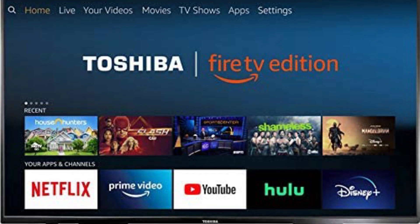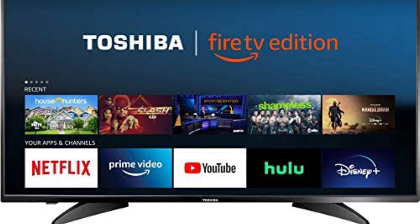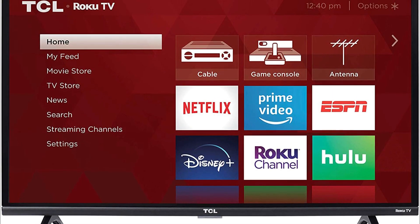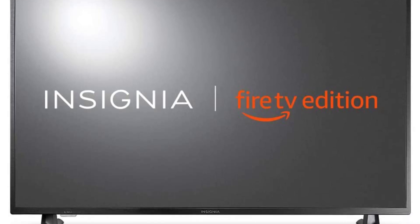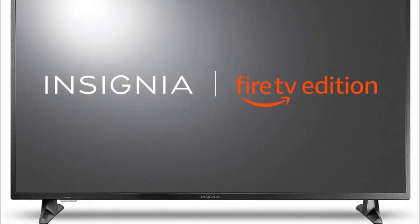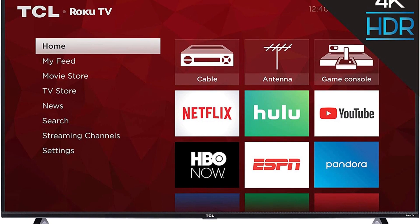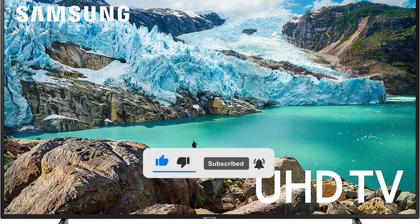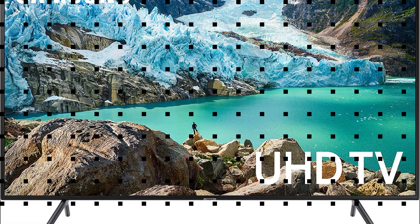Looking for the best smart TV for you? You're in the right place. We've assembled a list of the top 5 smart TVs that we've reviewed, selected based on performance, unique features, and many user reviews. If you can't find a smart TV that suits your needs exactly, keep this video for future updates. For prices, please visit the link in the description. Without further ado, here are our top recommended smart TVs.